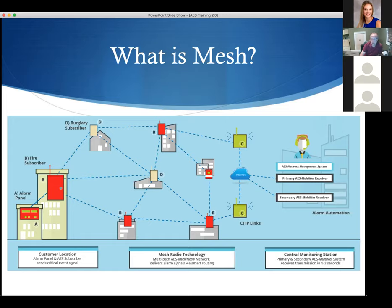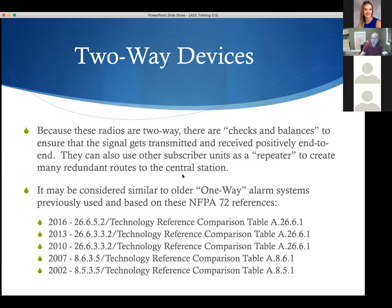There are checks and balances in the system so that when the fire alarm panel transmits a signal, it has to get an answer back from the central station receiver before it stops transmitting that alarm. Because it's a two-way system, it's transmitting out and receiving back. It will not stop until that information has been completely transmitted to the central station — ensuring end-to-end positive confirmation.